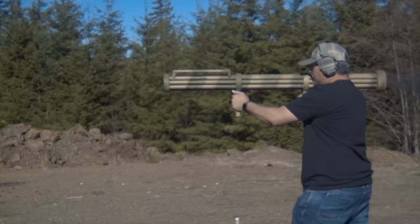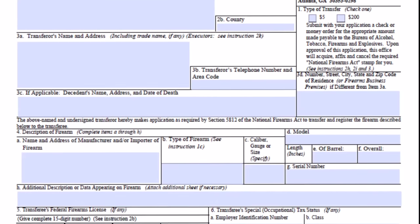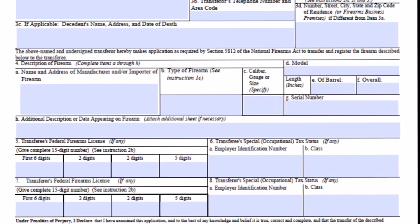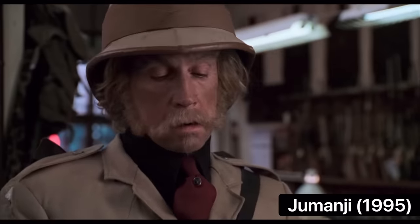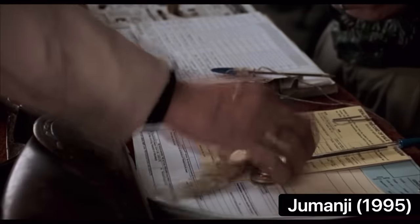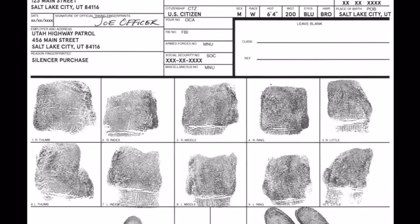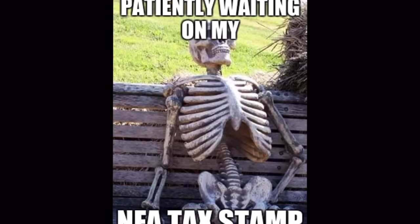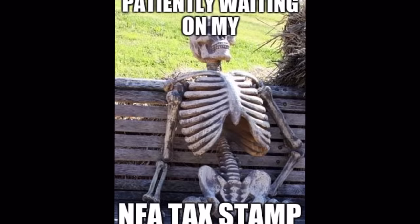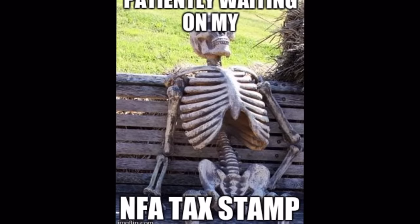For both forms you'll submit a $200 tax stamp along with a packet containing your name, information, your local law enforcement information, and the firearm's manufacturer name, serial number, caliber size, barrel length, and overall length. Along with that packet you'll submit two small passport-size photos of yourself and two completed fingerprint cards. Once submitted by mail or electronically, you'll wait for ATF approval, which can take anywhere from a couple of months on a Form 1 to a whole year on a Form 4.